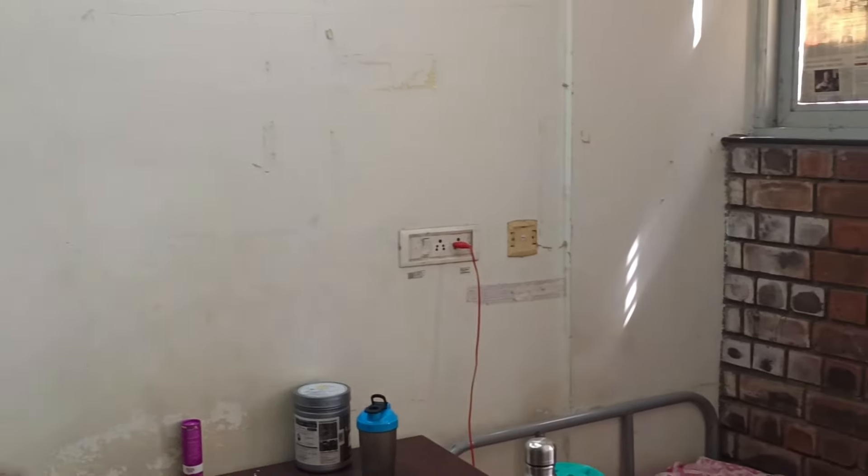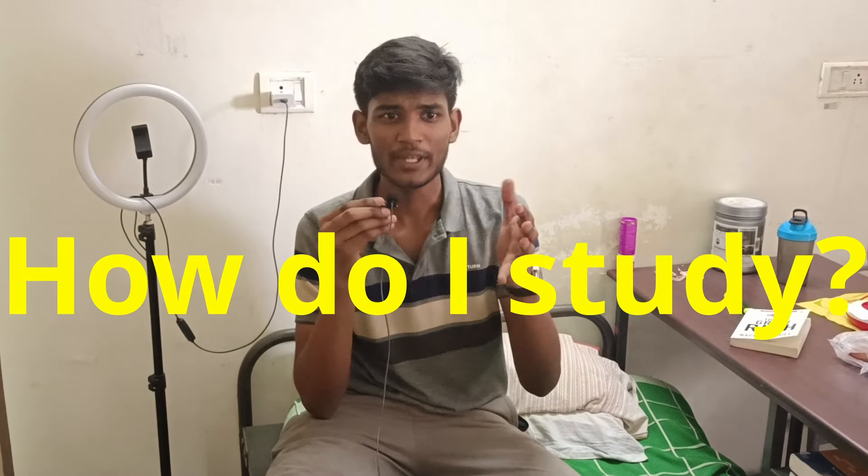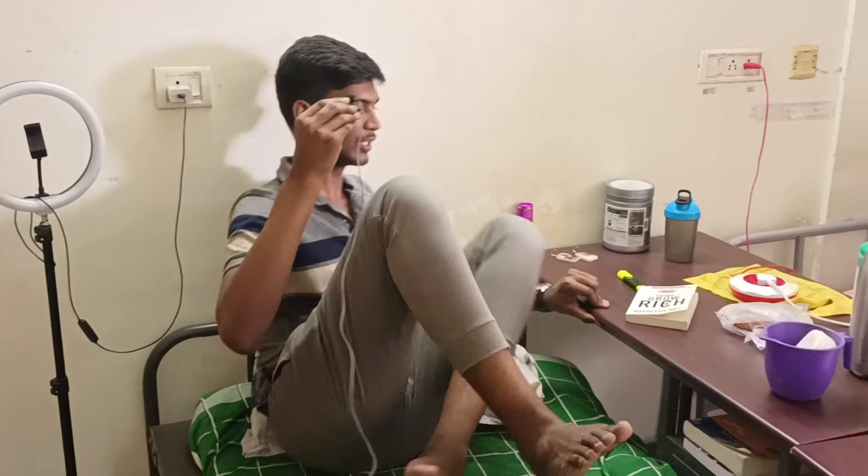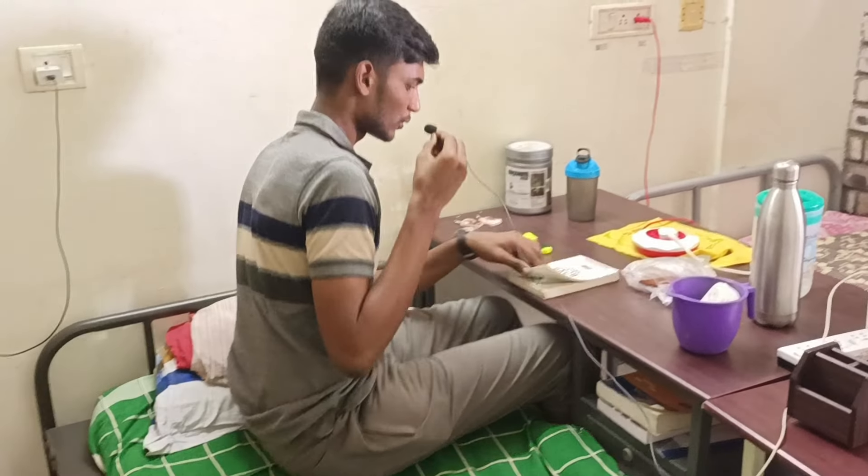We have these flex points and stuff. Now you might be wondering how I study in this cramped room. There are actually three possibilities. The first one is you can leave your legs into this hole, keep your books over here, and study.